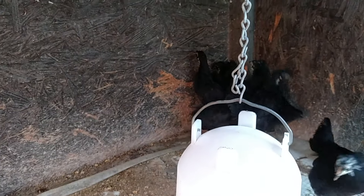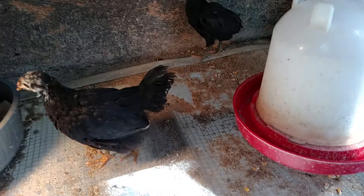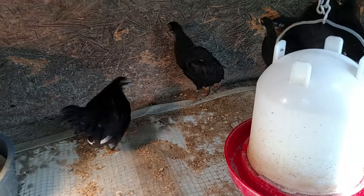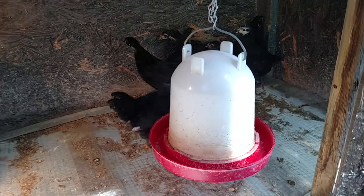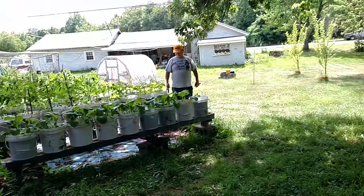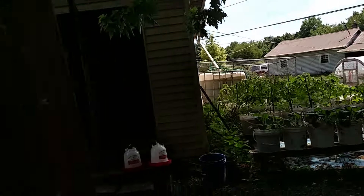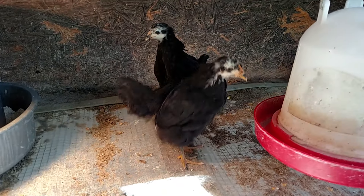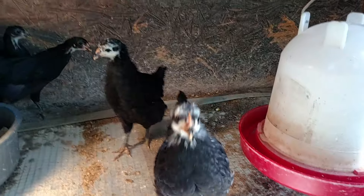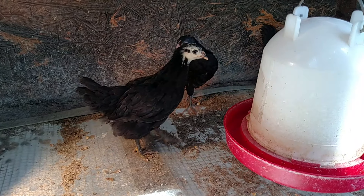I think the water was warm in the hose — the sun got the hose warm. I'm just running the warmer water out of the hose. I can't give the chickens warm water, so I'll fill up the waterer with cooler water.